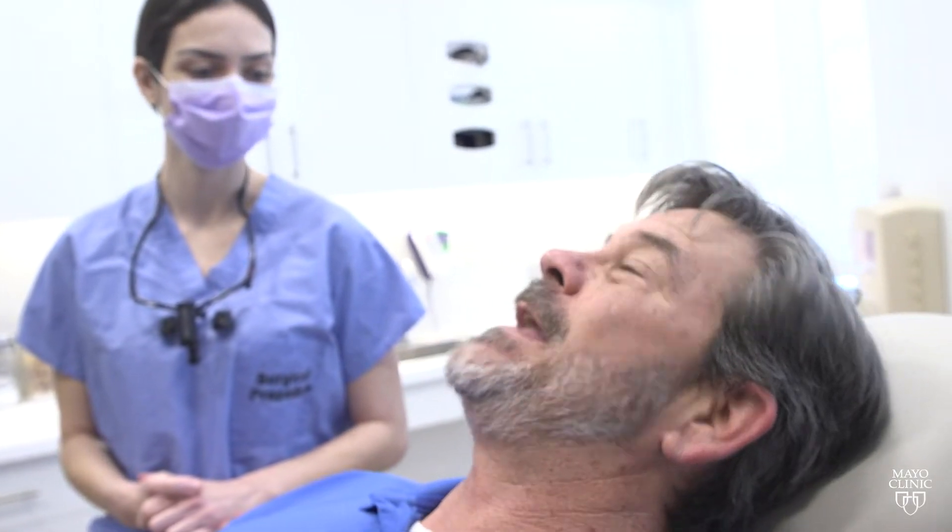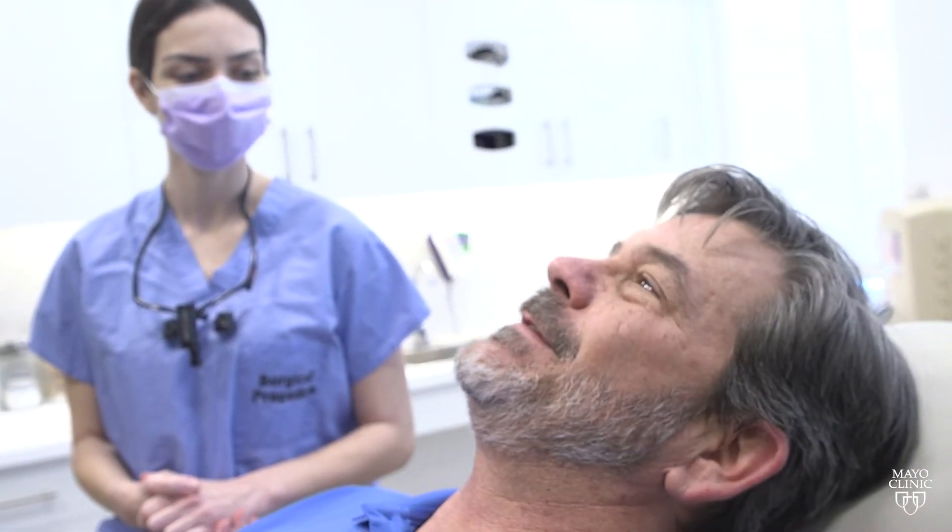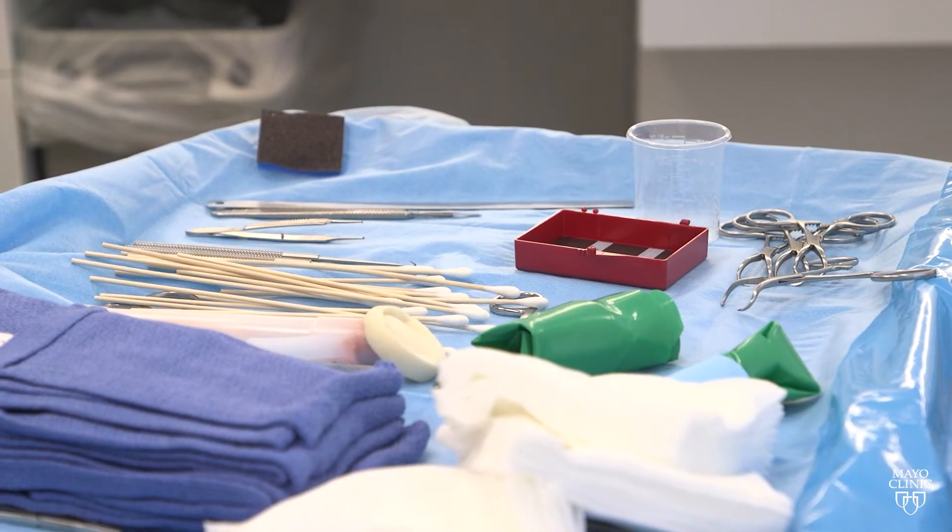Skin cancer is the most common type of cancer in the U.S. With different forms and situations, there are also different treatments. Mohs surgery is a technique used to treat skin cancers, especially in areas of the skin that are considered high-risk or cosmetically sensitive.